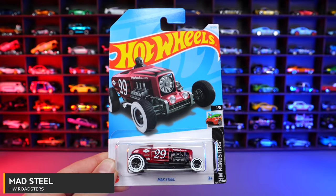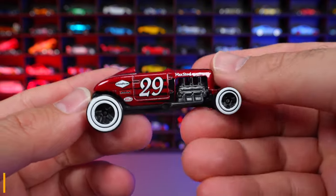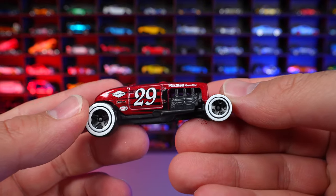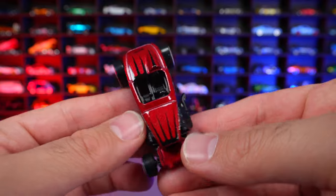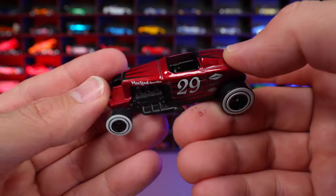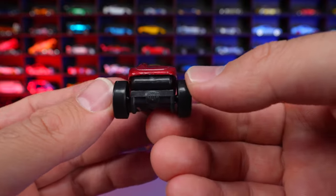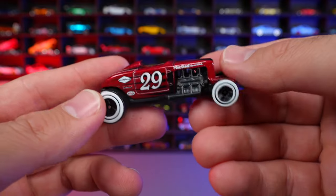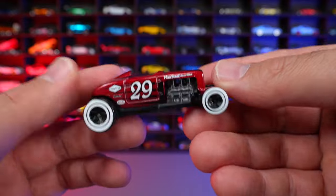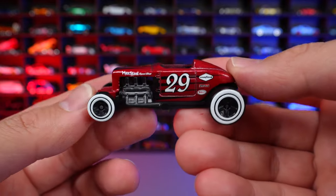Max Steel from HW Roadsters. An interesting Roadster with the number 29. I guess this would be considered like a 1930s Roadster car. I was never a huge fan of this style of vehicle — they all look very similar. But I like motor vehicles, so can't complain.